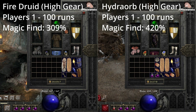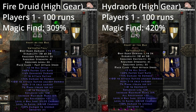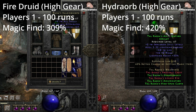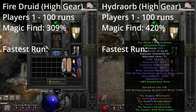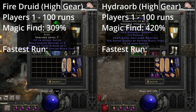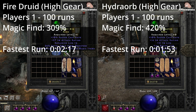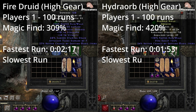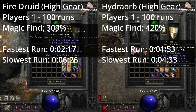I did these runs with the Fire Druid and Hydro Orb Sorceress at 100 runs each. The magic find is higher on the Hydro Orb with 420% magic find vs. 309%. When it comes to the fastest run, the winner goes to the Hydro Orb build with a run of 1 minute and 53 seconds.